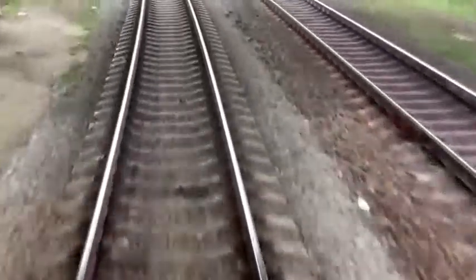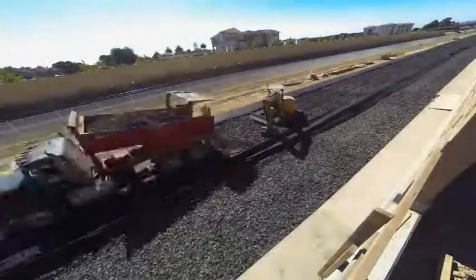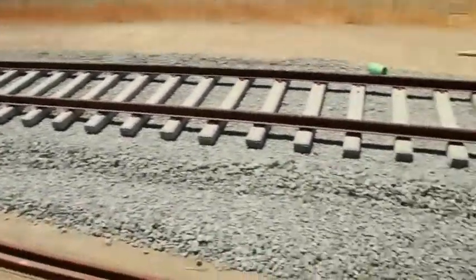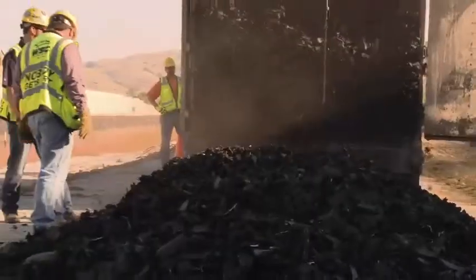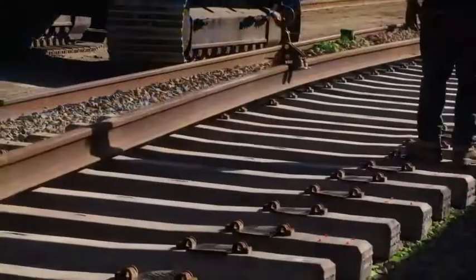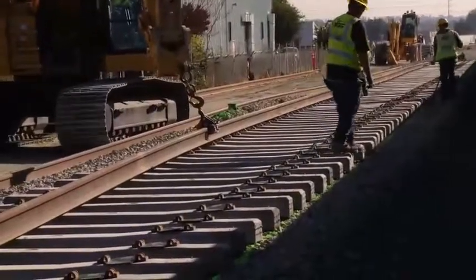BART selected tire-derived aggregate to use near their new South Fremont station because it was much easier to use and it increased earthquake safety. It's a place where the Hayward Fault not just simply ruptures occasionally but actually creeps constantly. So everything in our design, our track form, has to be flexible and accommodate that. TDA offers a uniquely flexible set of attributes and allows us to have a track form that will deal with all this constant movement without requiring maintenance activity.